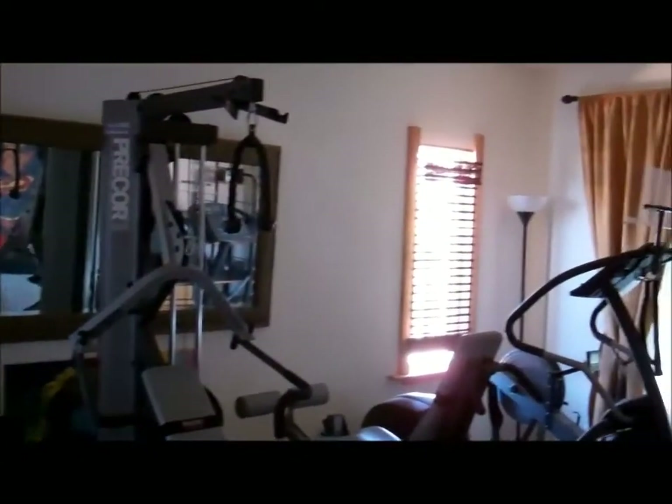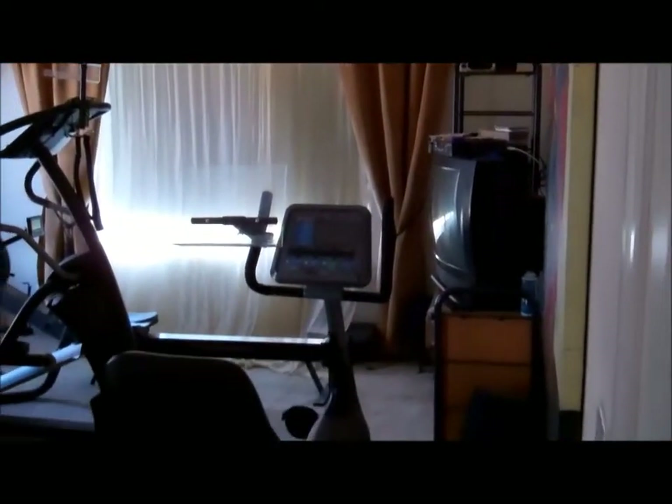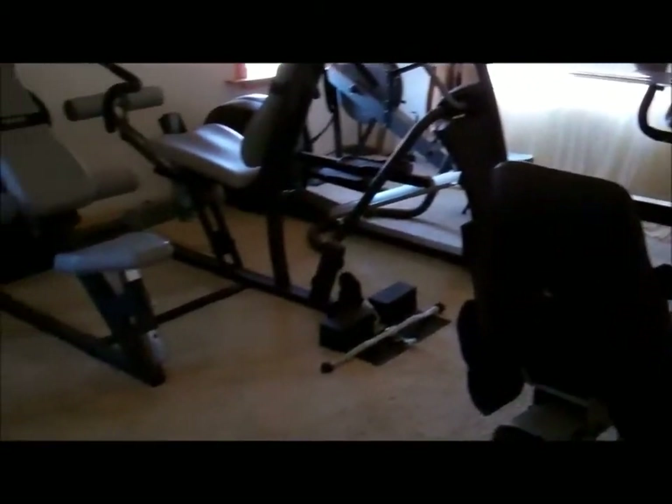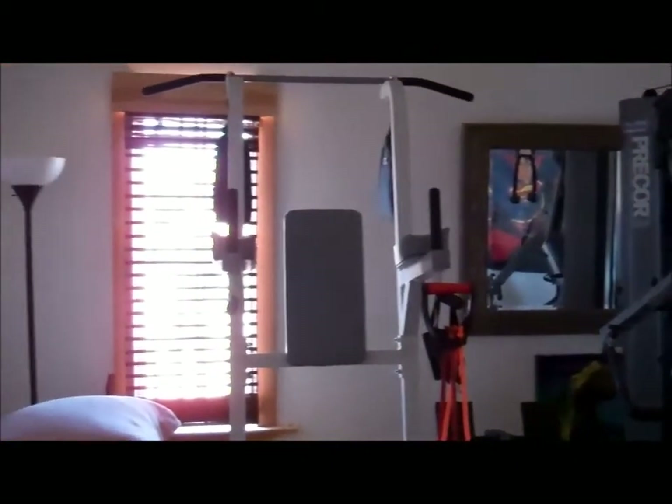I'm going to take you into the bonus room. It's currently being used as a gym — this could be used for anything. Very, very large room. All the window coverings are stained, carpeting. You could use it for just about anything — turn it back into a bedroom, whatever you'd like.